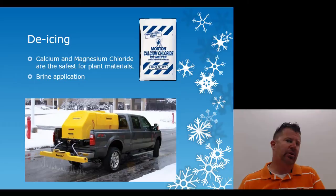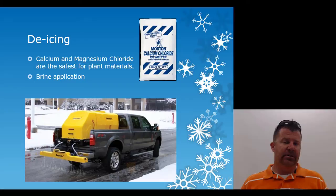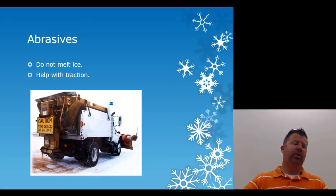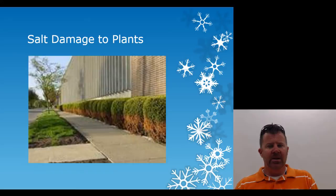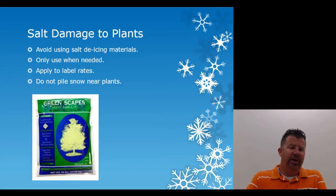Calcium chloride and magnesium chloride are the safest de-icers for plant materials. You can also use brine — a liquid application — you can tell when the state has pre-treated because you see white stripes in the road. Use calcium or magnesium chloride especially on higher-end commercial properties with extensive landscapes. Abrasives like sand do not melt ice — they only help with traction — and work well for parking lot entryways. Avoid salt-based de-icing materials; only use when needed, apply at label rates, and do not pile snow near plants.